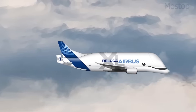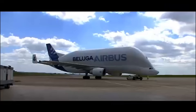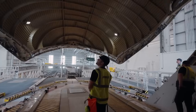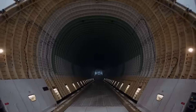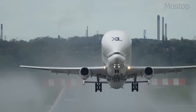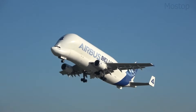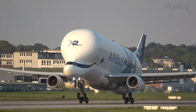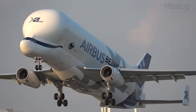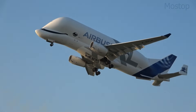Unlike most cargo planes, the Beluga XL's cockpit is positioned lower than the cargo hold, allowing the nose section to remain fixed while the massive front cargo door opens upward. This design enables faster loading and unloading of oversized parts. Powered by two Rolls-Royce Trent 700 engines, the Beluga XL has a range of 2,485 miles at max payload. Its distinctive design, coupled with its painted-on smile, makes it one of the most recognizable and unusual aircraft in the skies.